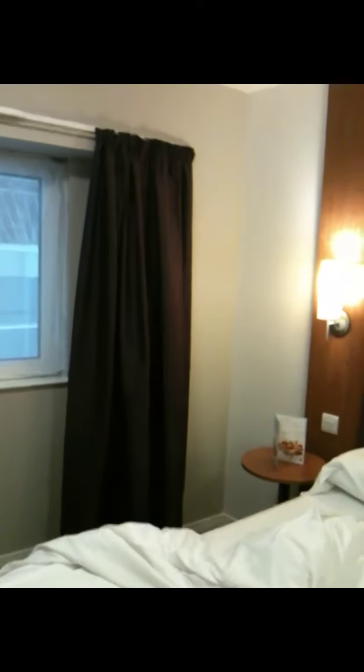We're only staying one night. As you can see, we've got tea and coffee, which is ideal. On the whole, it's a very pleasant room and it's obviously not got a great view, but I didn't expect that at all anyway. And we're only here for one night. It's very spacious.